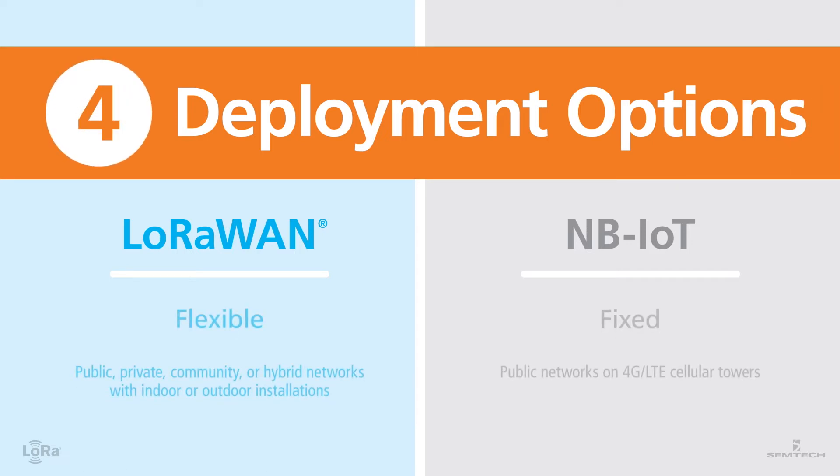Number four: deployment options. LoRaWAN can be installed in public, private, or hybrid networks, indoors or outdoors. Its signals can penetrate deep in urban installations and can cover up to 30 miles per gateway in rural environments. Since NB-IoT utilizes a fixed LTE cellular infrastructure, the networks are limited to outdoor public networks and available only where 4G LTE cellular towers are located.